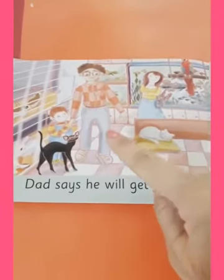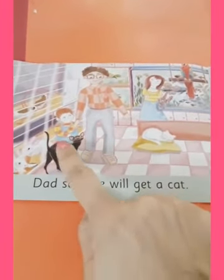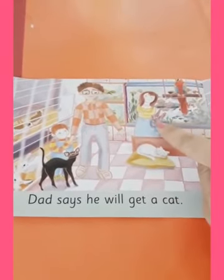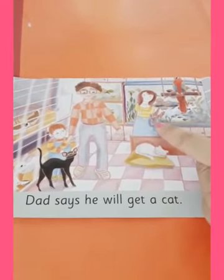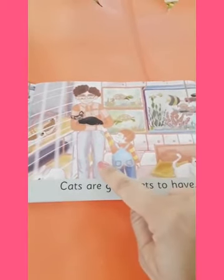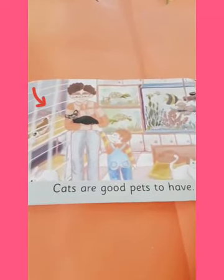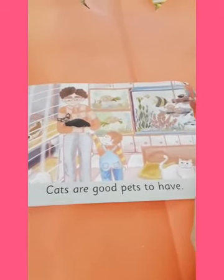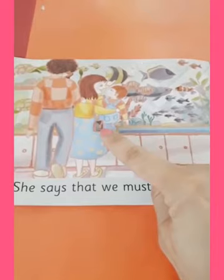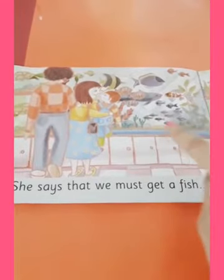Can you tell me who is the man in the picture? He is Ron's father. And who is the lady behind in the picture? She is Ron's mother. What is dad doing in the picture? Ron's dad is holding a cat, as he thinks cats are good pets. What is Ron's mom doing in the picture? She is asking Ron to look at the aquarium.